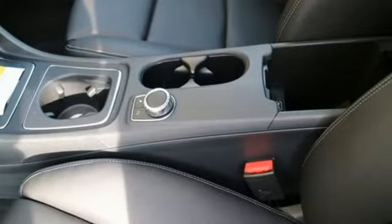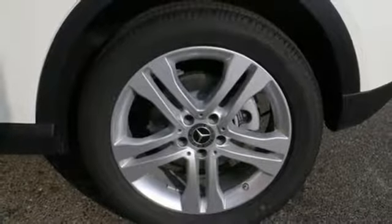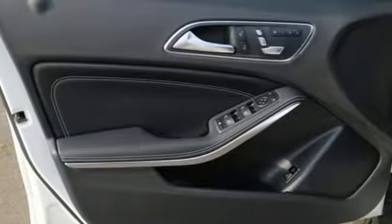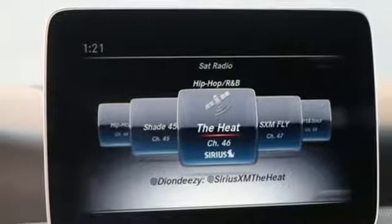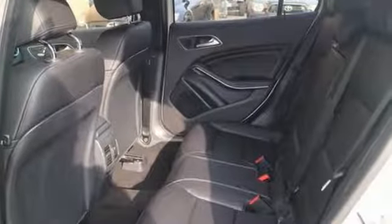Turbo inline four-cylinder engine, gas-pressurized shocks, streaming audio, doors and push-button start proximity key, dual-zone climate control, auto-dimming rearview mirror, external memory control, remote engine start smart device, front heated bucket seats, and power heated mirrors.